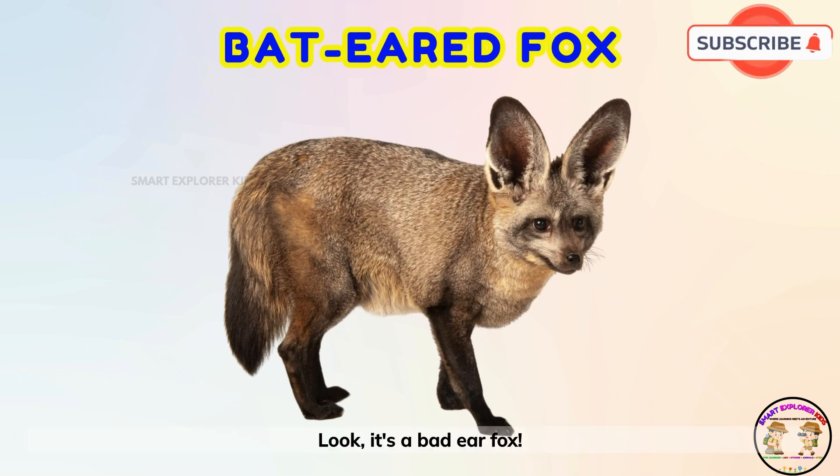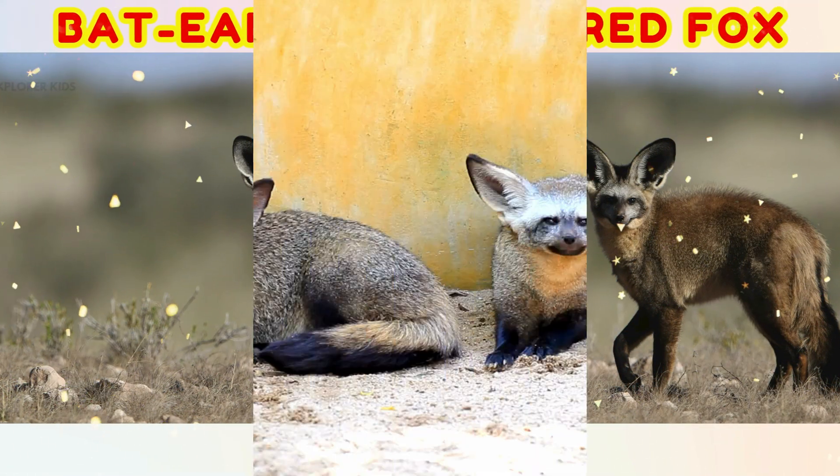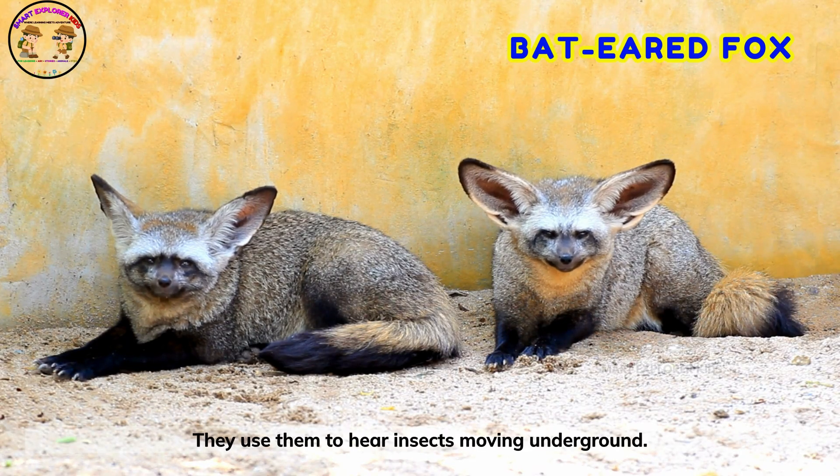Look! It's a bat-eared fox! Bat-eared foxes have giant ears. They use them to hear insects moving underground.